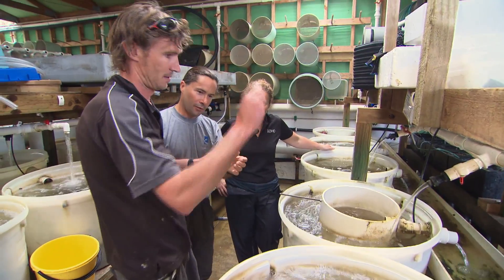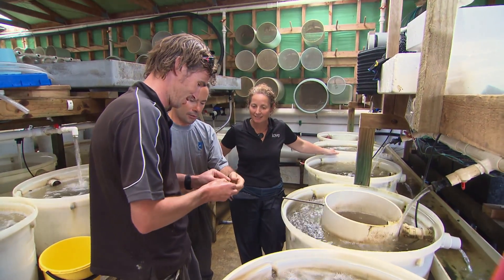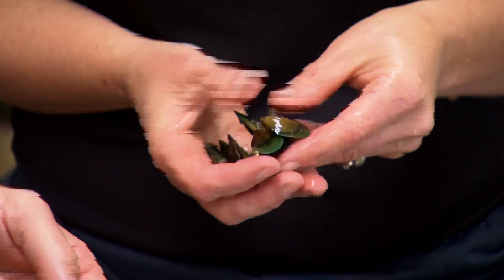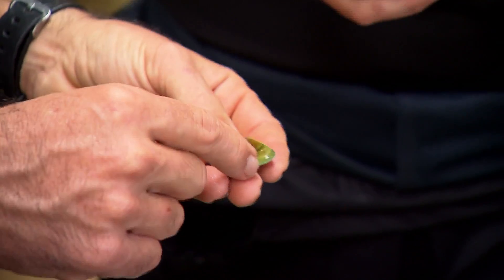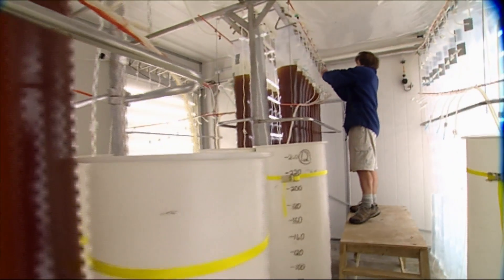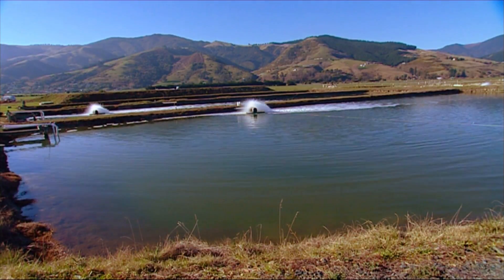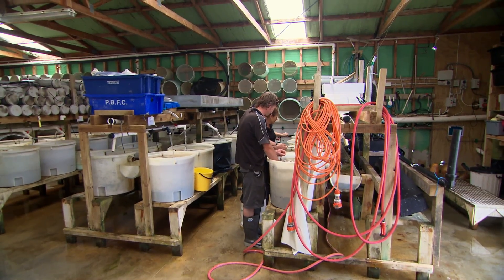We're in the Cawthron nursery here — this is our holding pattern. Basically any animals that we need to keep held in the background, either adult females and males that we're getting ready for breeding, or young juveniles that are getting ready for scientific experiments. Rather than using intensively grown, expensive algae from the culture room, we've got outdoor ponds growing algae very cheaply, and this is the facility that allows us to feed those shellfish.